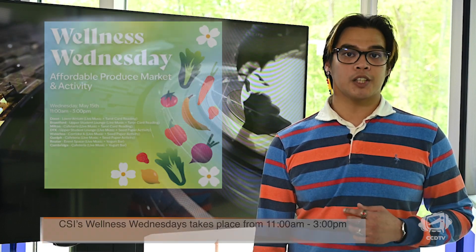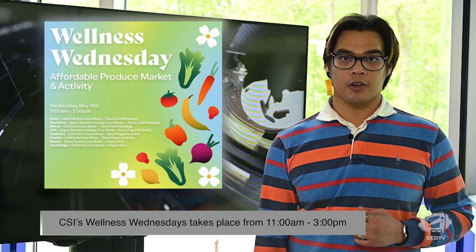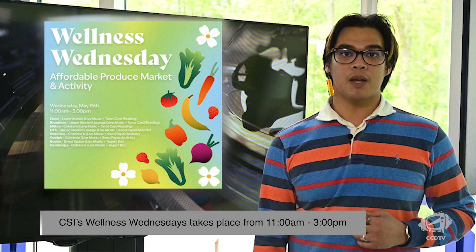Wellness Wednesdays are back for the spring term here at Conestoga, starting today on May 15th at 11am and running until 3pm. Across multiple campuses, students can buy fresh produce from the affordable produce market as well as take part in wellness activities which include tarot card readings, yogurt bars, seed paper activities, and live music. Be sure to check it out.